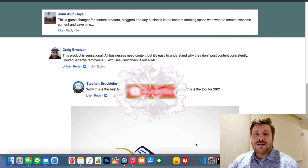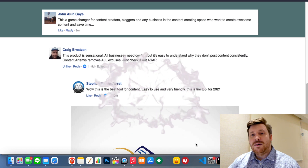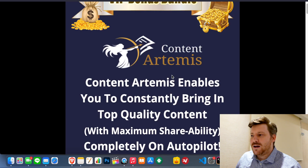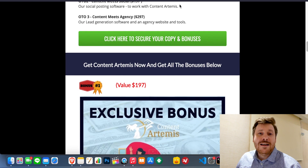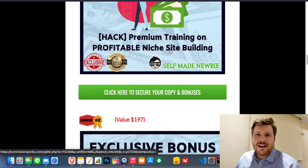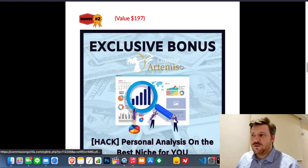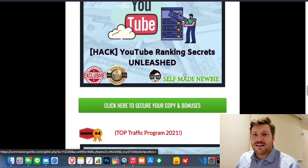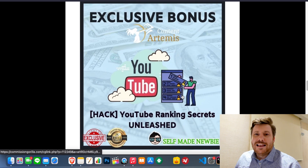Before we dive into all that, drop a like on this video, hit subscribe and turn on that bell notification if you want to be updated with new products coming out like this all the time. Also, if at any moment during this video you want to skip ahead, make sure you first click the link in the description. That will take you through to a page integrated with the official Content Artemis website. If you click on any of the green buttons, it will lock in all these extra tools before sending you off to Content Artemis. If you do decide to go with it, you'll not only get Content Artemis but all these extra tools thrown in a big bundle that you can access immediately, exclusively from me, to guarantee that you can make some money with it.